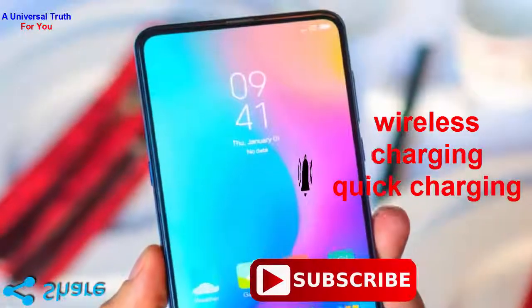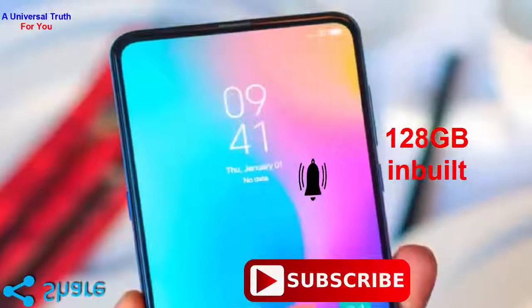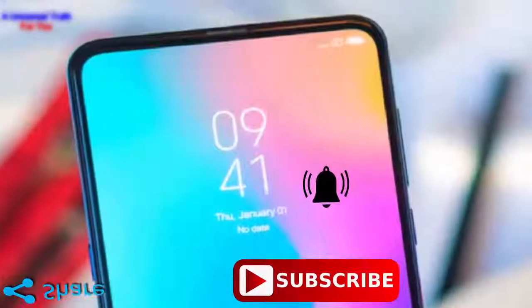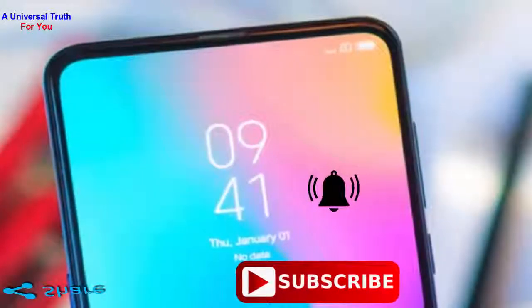Now for its storage and connectivity features: it has an internal memory of 128GB, but it has the drawback of non-expandable memory. In terms of connectivity, it supports 2G, 3G, 4G, VoLTE, Wi-Fi, Bluetooth, GPS, USB connectivity, USB Type-C, and many more.